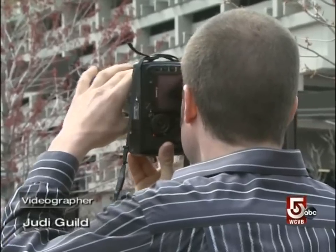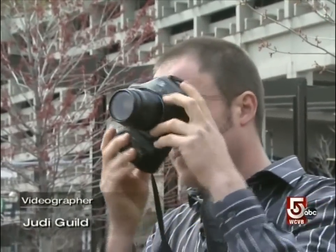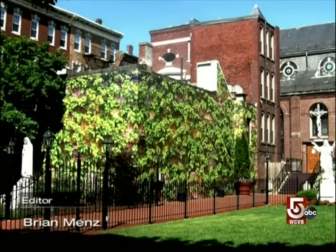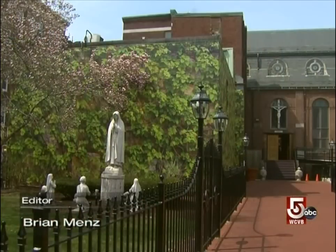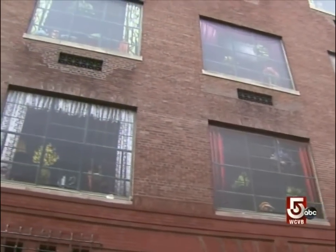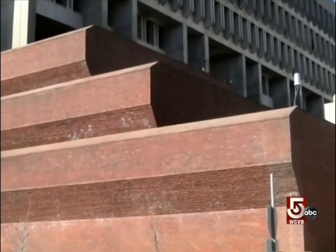When we first met North End resident Nate Swain, we were intrigued by his unique brand of public art — photo murals dressing up otherwise blank walls. The courtyard of St. Leonard's Church, a bricked-up substation on Salem Street, and Nate has designs for other barren Boston buildings.